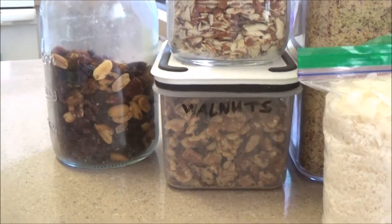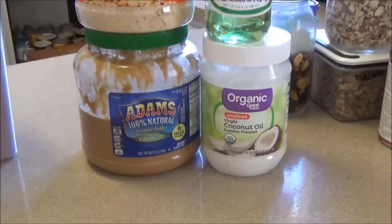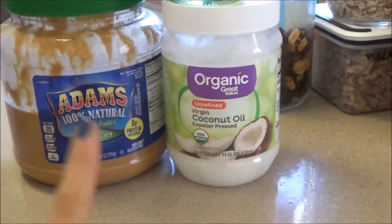Sometimes I have cashews or peanuts. Right here I have coconut, and of course right here I have coconut milk. Right next to it, I have my healthy fats and oils.